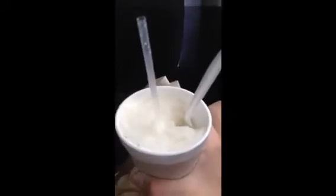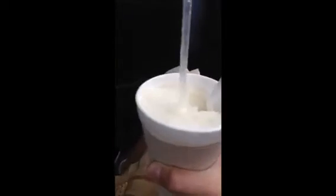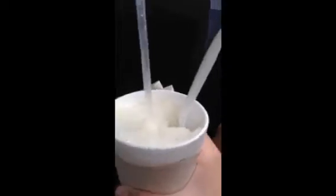So we just got snowballs and we're going to my grandma's house. This is like the creamiest snowball I've ever had in my life — it's wedding cake flavor. It's like the best thing ever.